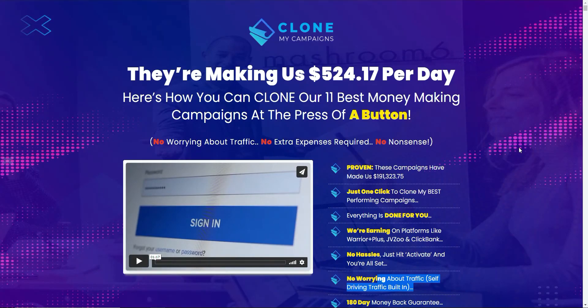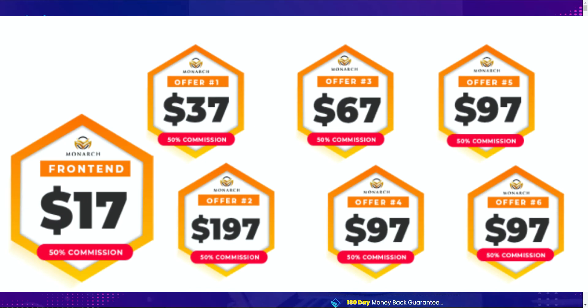So what does Clone My Campaigns cost? The front-end offer is $17. Then there are six OTOs: OTO 1 is Premium — 10x your traffic, remove limits, unlimited traffic, more server resources. OTO 2 is done-for-you campaign setup. OTO 3 is 1K Paydays — turn traffic into 1–2K commissions. OTO 4 is Overnight Traffic — they send visitors to your landing pages. OTO 5 is 1-Hour Profits — 50–100x faster profits in 60 minutes. OTO 6 is Reseller — resell the system and keep the profits. So the overall funnel is quite expensive.